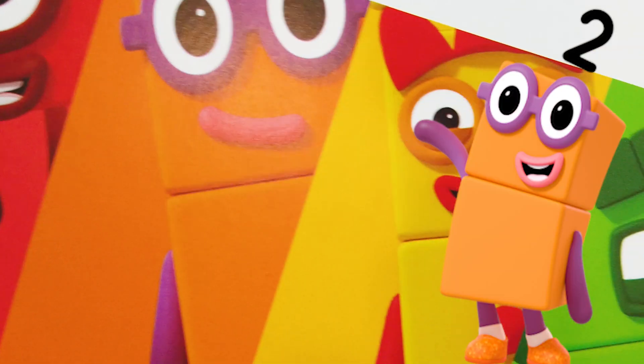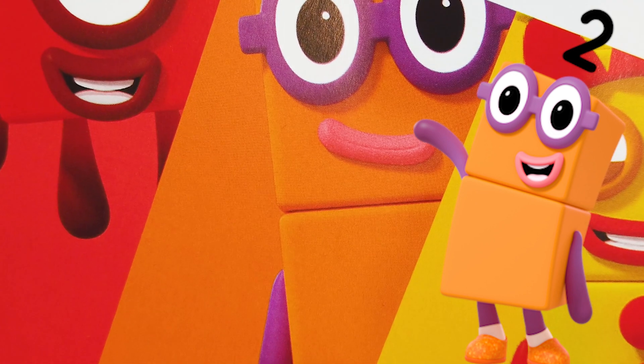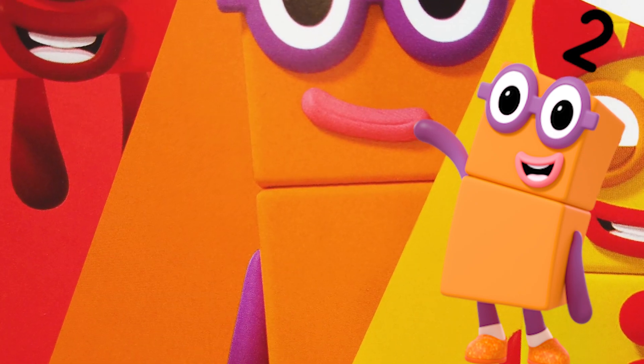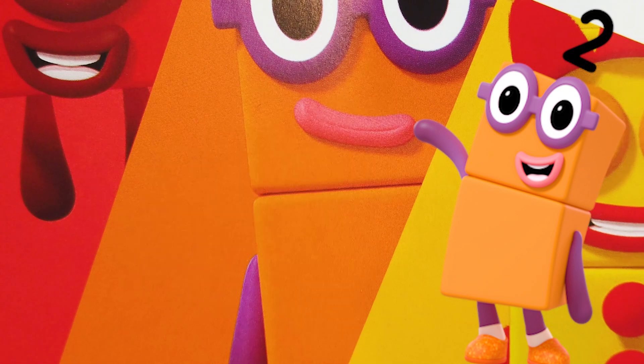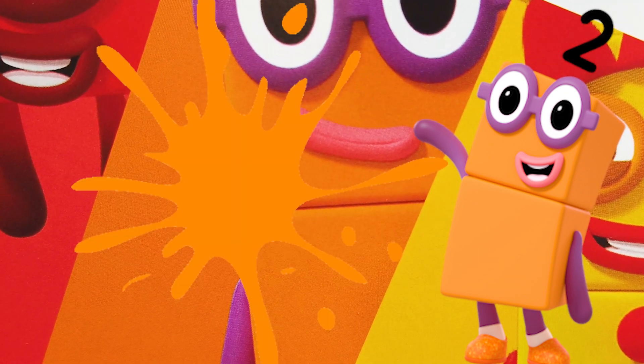And then we have Number Block 2. A fun fact about Number Block 2 is he is Number Block 1's best friend. Best feature: his purple glasses. He likes his dancing shoes, just like Number Block 20. Number Block 2 is two orange blocks and his favorite color is orange.